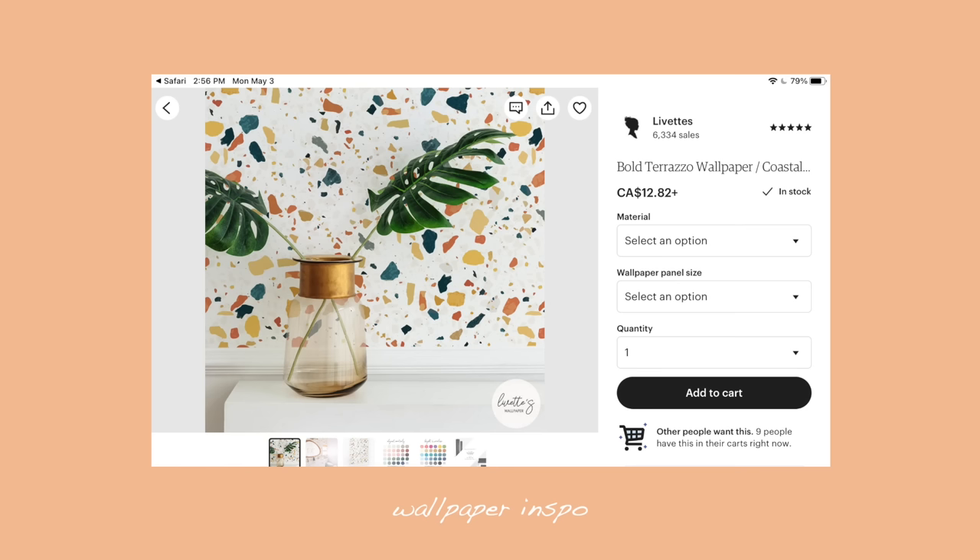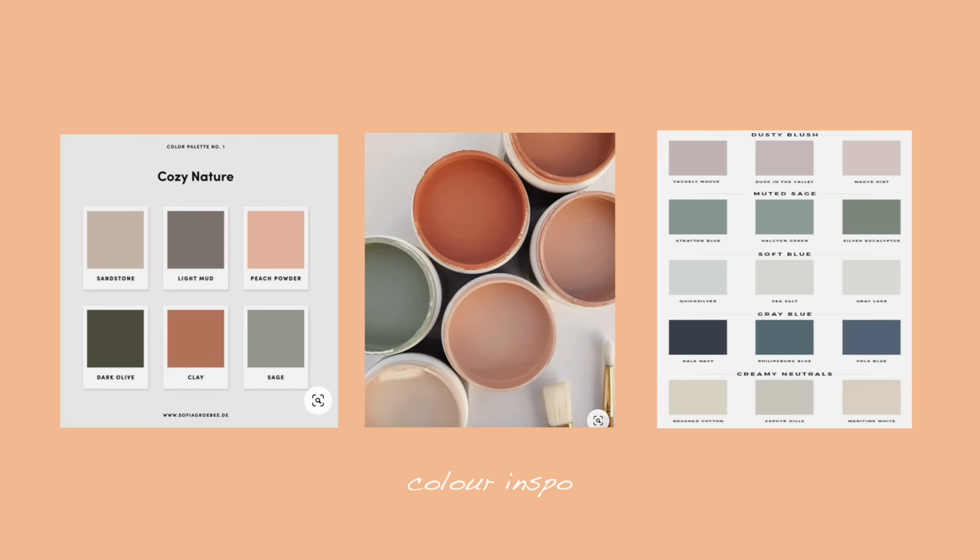I'll put some picture inspiration up on the screen of the boarding that I want to do and also the wallpaper - it's like a chorizo style - and here are the color stories. I don't want to reinvent the wheel in this room. There's a lot of grays and I don't want to clash with it, I don't want to have to paint the whole room, change the bedding, change everything. I just want to see what we can do with this feature wall, but I do need to pick up a little bit of paint.